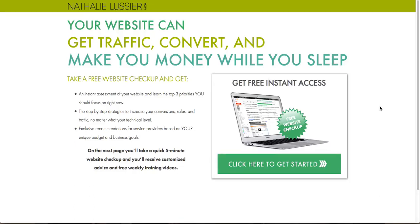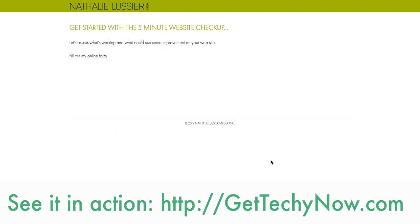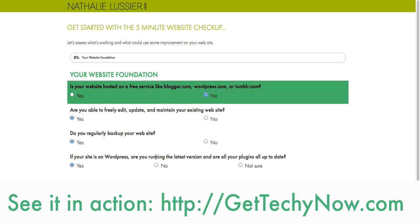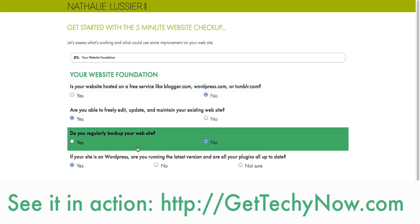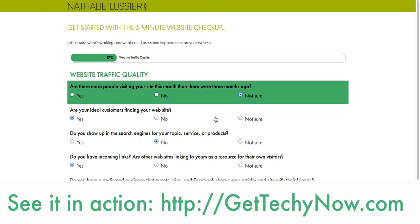Hi, this is Nathalie Lussier and today we're going behind the scenes looking at my free website checkup. Here it is on the web. It's basically an instant checkup — a five-minute quiz that somebody goes through and fills out based on what they need help with on their website. You figure out what the things you need help with are, and then at the very end you put in your name and email, and then I send you a custom series of training emails that will help you based on the top three things that you need help with on your website.